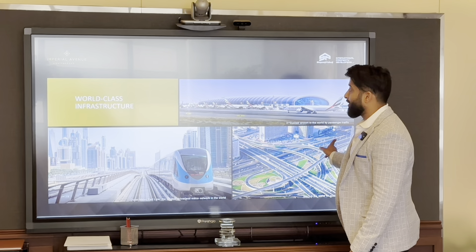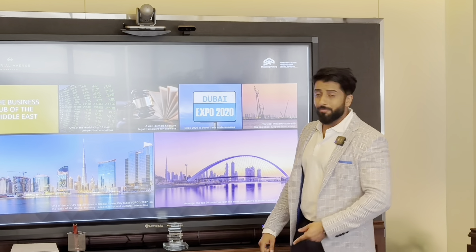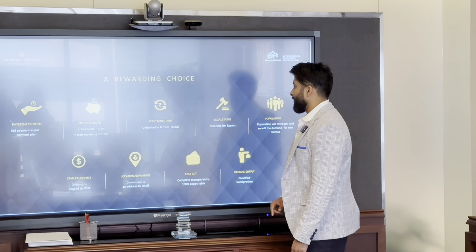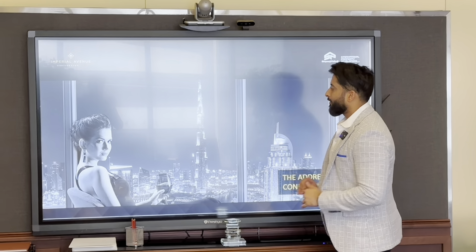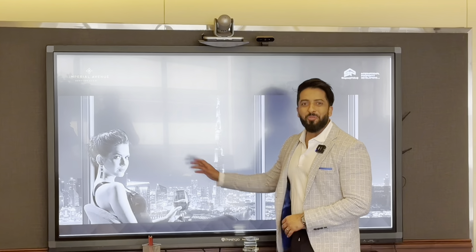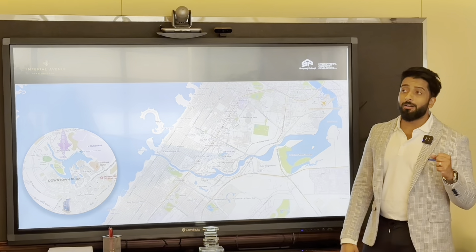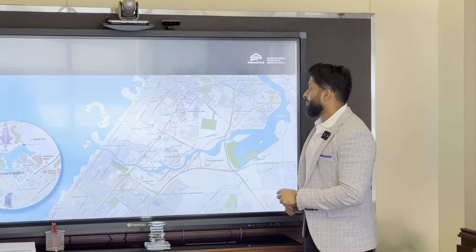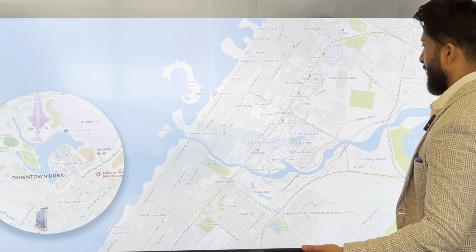I'm going to make a detailed video on why to invest in Dubai. But this is the actual view from the apartment — imagine yourself watching this view. I'm going to give you a lot of detailed pictures and videos from the apartment. The location simply can't get better — we are right in Downtown Dubai.